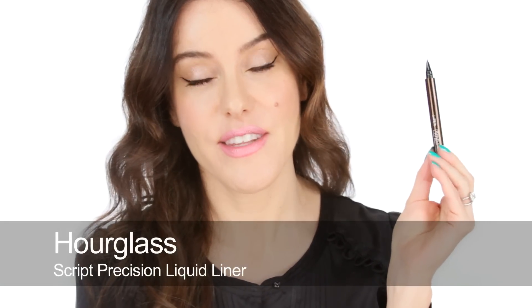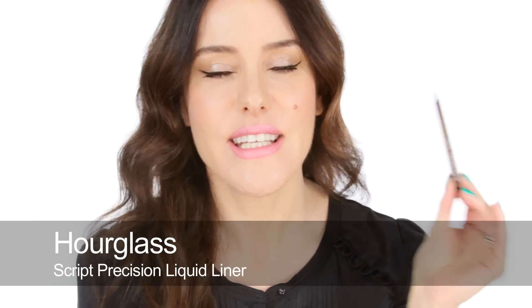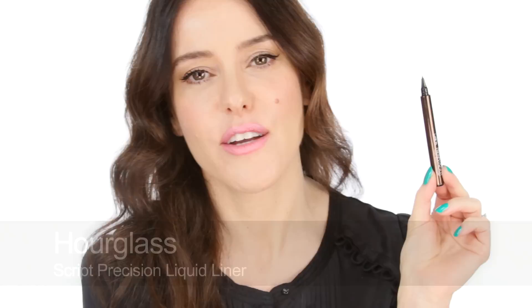Continuing with the skinny theme, which seems to have been my thing this year for eyes, is the Hourglass Script liner. This is a liquid liner with the most exquisitely teeny tiny skinny nib, I think, of any other brands out there. It is whisper thin and it is perfect for drawing that very thin line right at the roots of the lashes — almost like you just want to thicken the roots and have that definition without even having a visible line, which is such a lovely look.